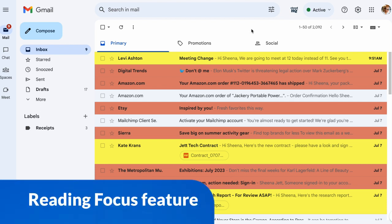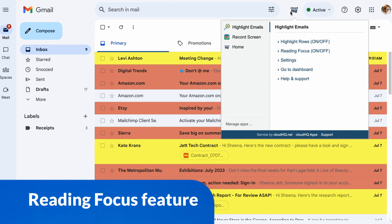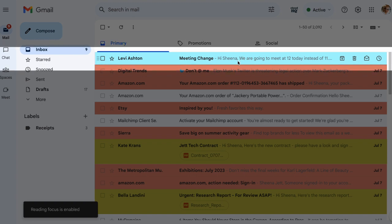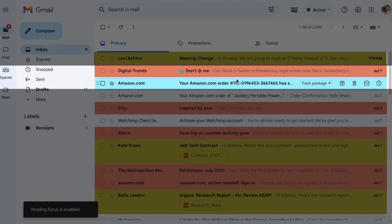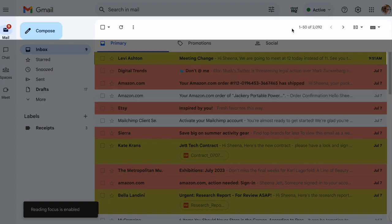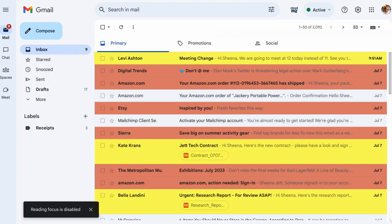I can turn on the reading focus feature by first clicking on the CloudHQ button here and then clicking on reading focus in the drop down menu. Now I can sort through my inbox easily by focusing on emails one at a time. To turn this off again, I'll just click my CloudHQ icon button and click on reading focus again.